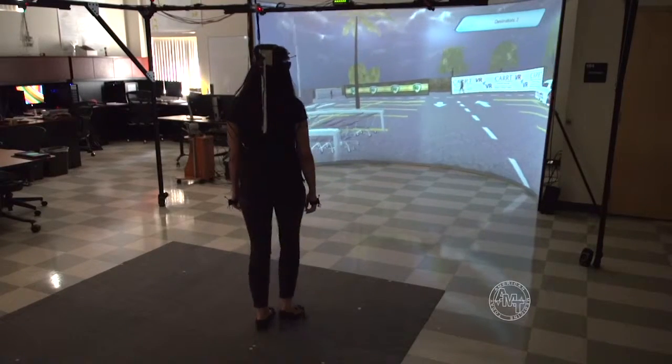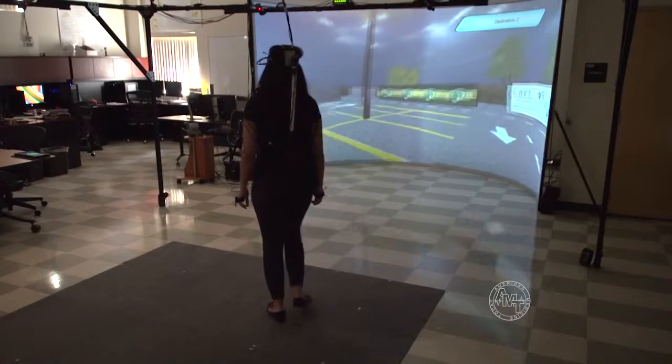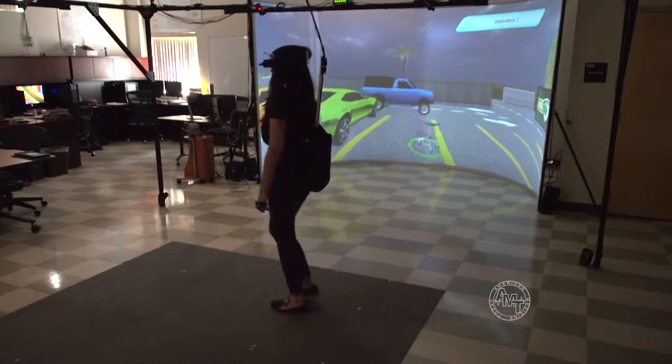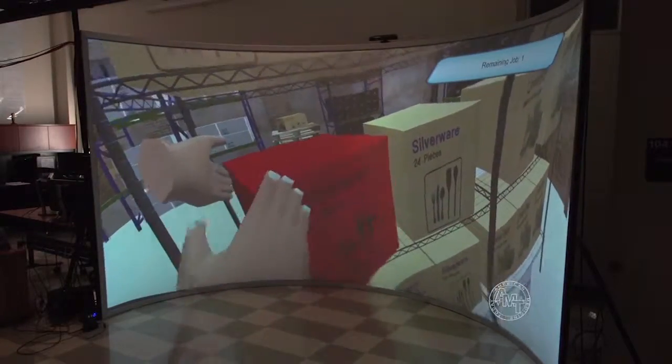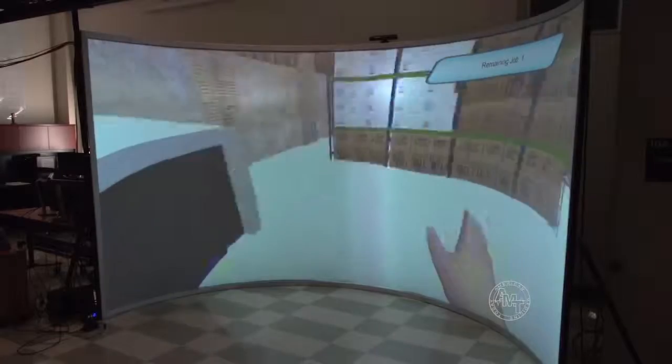Why do you think virtual reality rehab and training would be better versus real-world training where someone takes a person out into the actual world with distractions, cars, barking dogs and things like that? First of all, safety is number one. In the virtual environment there is no fear of consequences — I know I'm safe. Whatever happens, there will be no consequences. That would help in training them to overcome these fears and problems. Then slowly, once you are trained, you go to a place where you have consequences and you already know what you should do in these circumstances. But if you take them to the actual environment where they know there will be consequences, they may never overcome that fear.